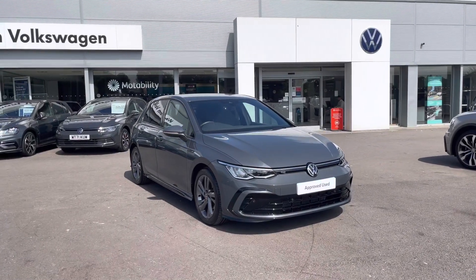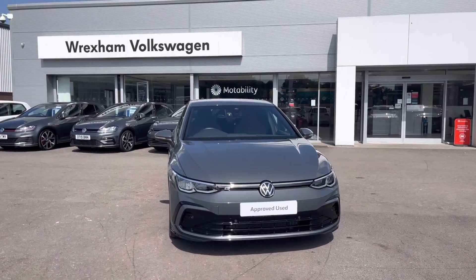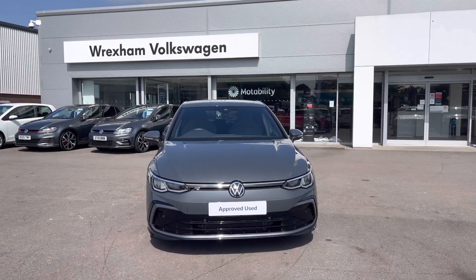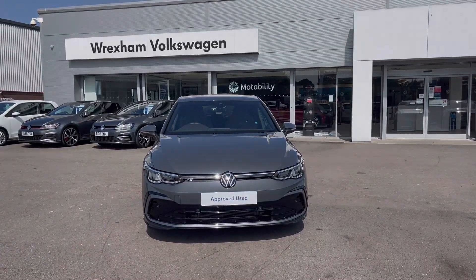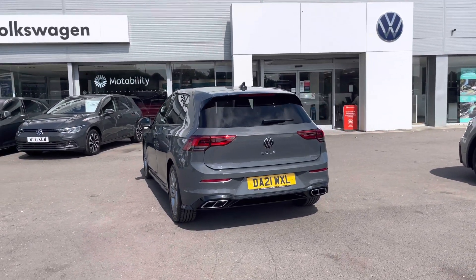Hi, I'm Shannon from Wrexham Volkswagen and I'm going to be showing you around this approved used vehicle. Here we have a 21 plate Golf R-Line, which is a 2 litre TDI DSG 150 PS. This model comes finished in the optional Dolphin grey metallic paint, covering 17,524 miles.